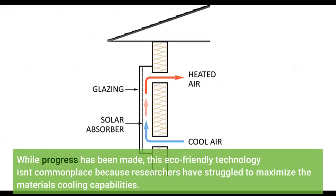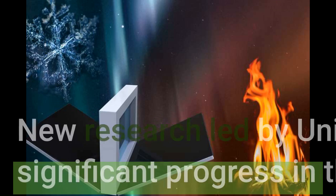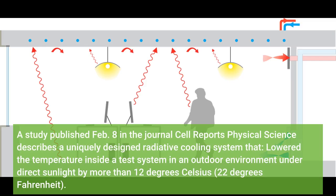While progress has been made, this eco-friendly technology isn't commonplace because researchers have struggled to maximize the materials' cooling capabilities. New research led by University at Buffalo engineers makes significant progress in this area. A study published February 8 in the journal Cell Reports Physical Science describes a uniquely designed radiative cooling system that lowered the temperature inside a test system in an outdoor environment under direct sunlight by more than 12 degrees Celsius — 22 degrees Fahrenheit.